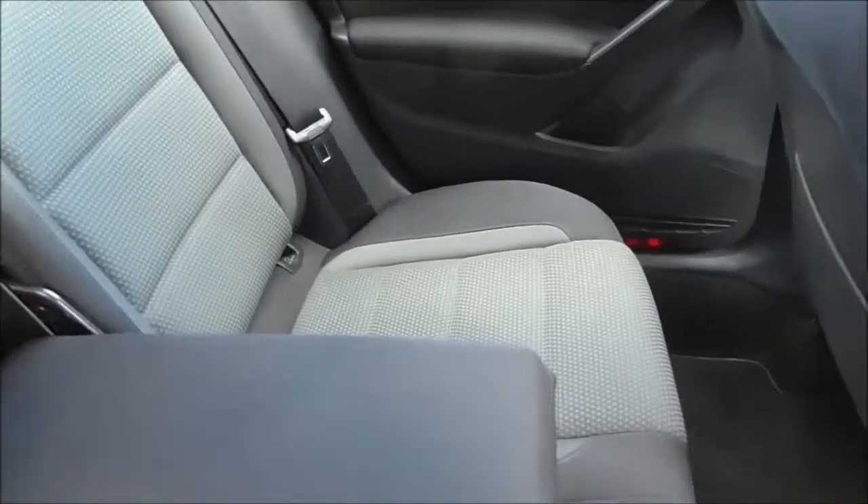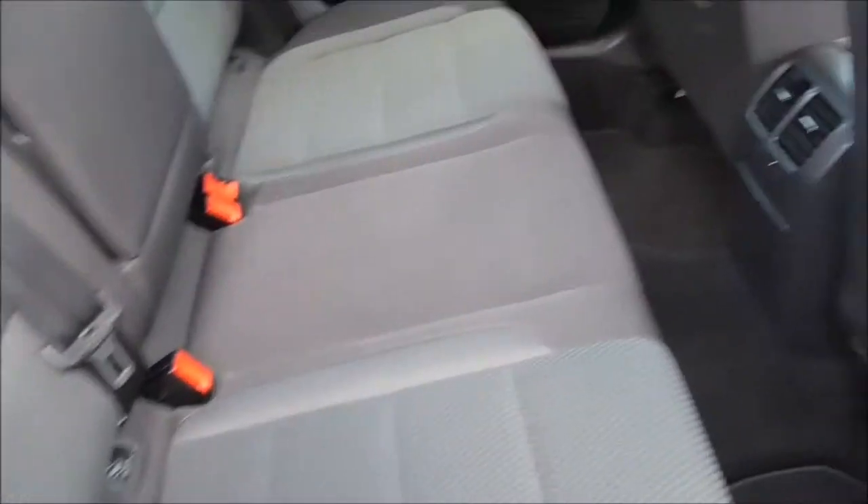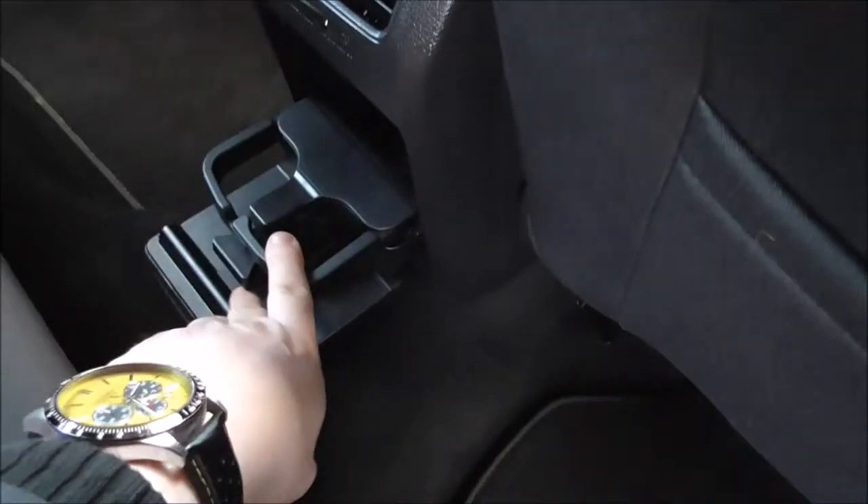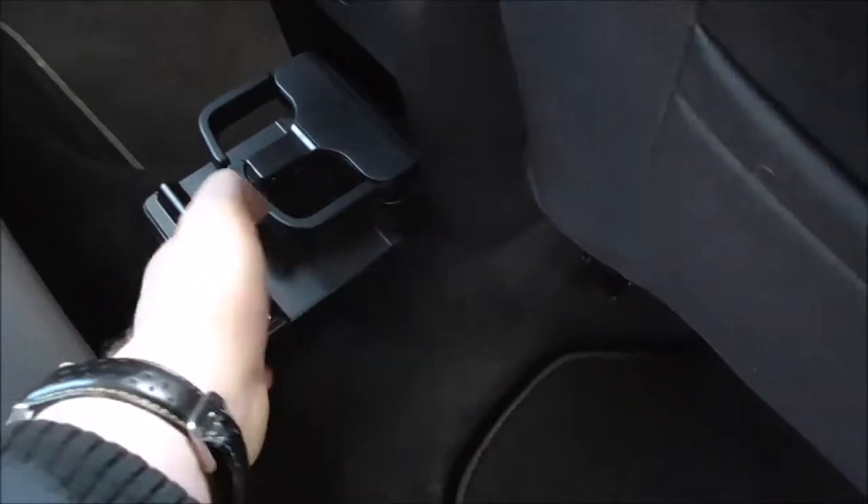The armrest can also be pulled forward to access the boot as well. The vehicle is fitted with child ISOFIX preparation, and we have additional storage in the back of both the driver and passenger seats via the back pockets. Just down here we also have a double cup holder.